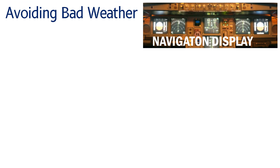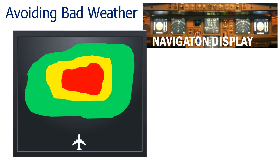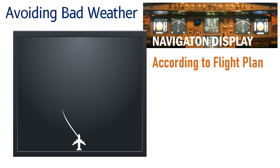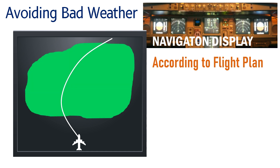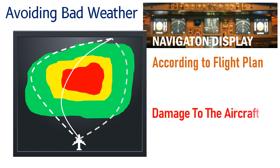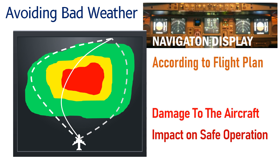Based on the indications on the navigation display, the pilots can avoid bad weather. Normally, if there are no indications, the aircraft may be flown according to the flight plan. If there are some indications in green, the aircraft can still fly through it. But if there are indications in yellow or red, the aircraft's heading must be adjusted in order to avoid flying through it, since it can cause damage to the aircraft and have an impact on its safe operation.